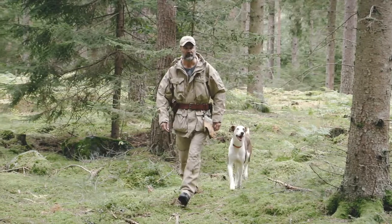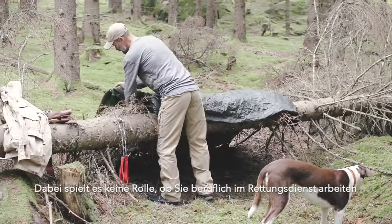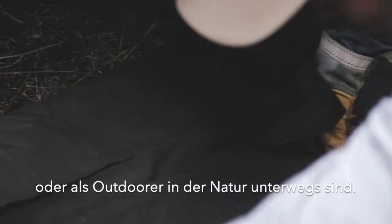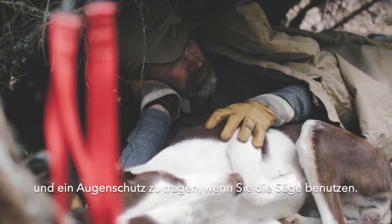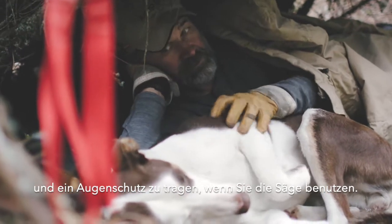The Nordic pocket saw is an excellent tool to place in your emergency kit, whether you are a professional in rescue service or a regular outdoor person. Remember to wear protecting gloves and eyewear while using the Nordic pocket saw.